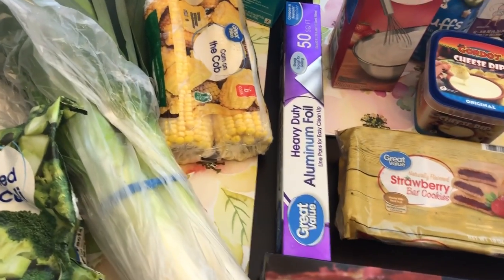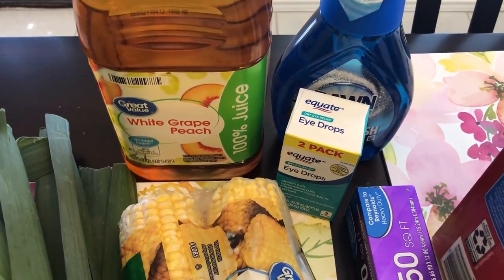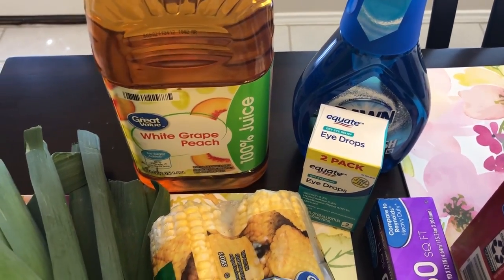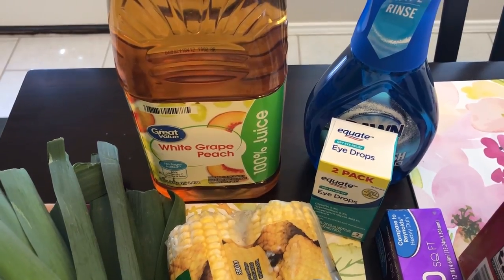Let's get started. Back here I got some white grape peach juice — 100% juice — and Howard and I both like this a lot. Whenever I give juice to Harrison, which is our one-year-old, I always dilute it with a little bit of water.